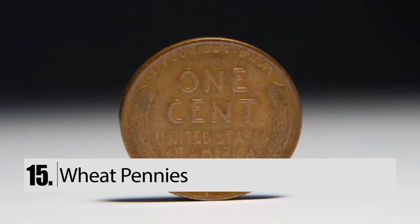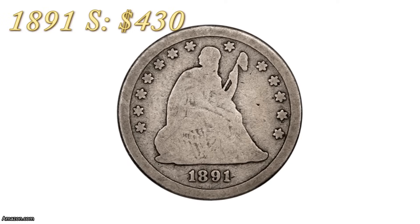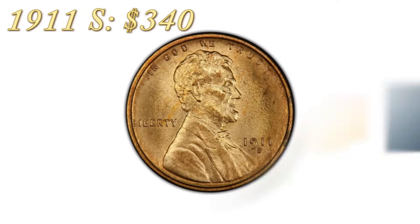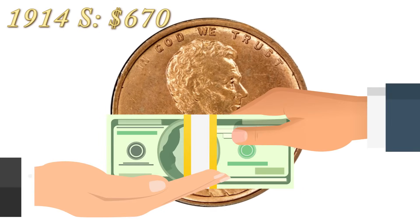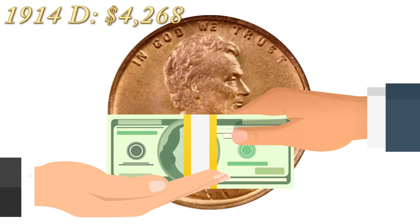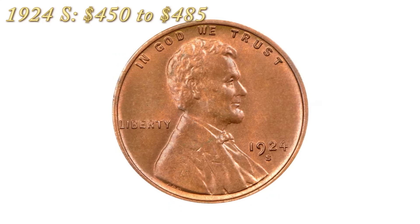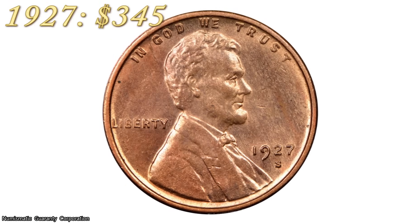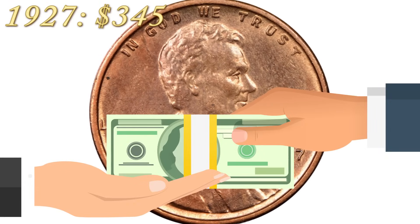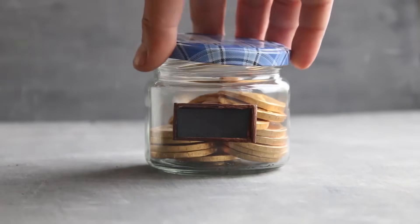Number 15: Wheat Pennies. Owning a Wheat Penny won't make you a millionaire. However, they are worth money. Certain Wheat Pennies are worth hundreds of dollars depending on the year. The 1891 S is worth $430. The 1911 S is worth $340. The 1914 S is worth $670. The 1914 D is worth $4,268. The 1915 S is worth $320. The 1924 S is worth between $450 to $485. And the 1927 Wheat Penny could be worth $345. Check your change jars and see what you have — it'd definitely be worth the time. Subscribe for more!